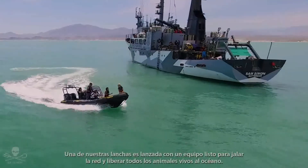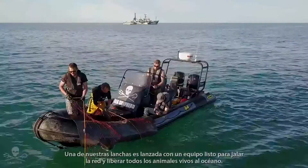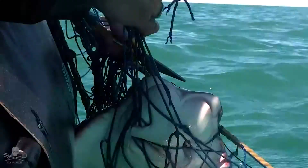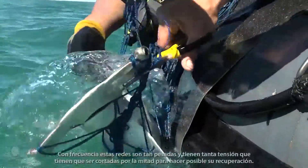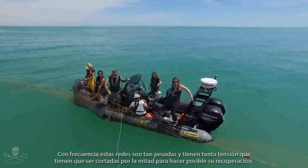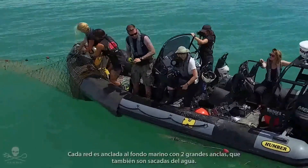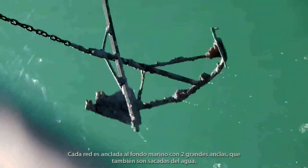One of our small boats is now launched with a team ready to heave up the net and to release all live animals back into the ocean. Often these nets are so heavy and tense that they have to be cut in half to make their retrieval possible. Each net is weighted to the sea floor with two big anchors, which are also lifted out of the water.